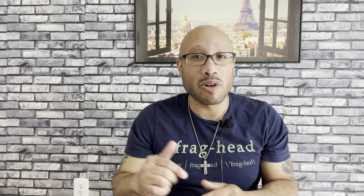Guys, that's my time. Thank you very much — I really do appreciate your attention. Go down below, like, and subscribe, and I'll see you next time.